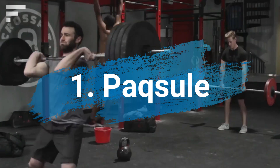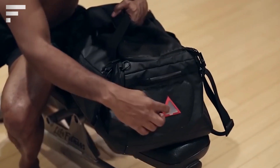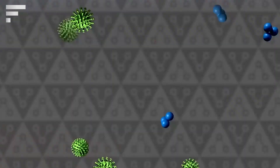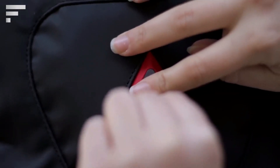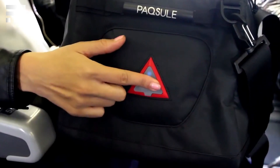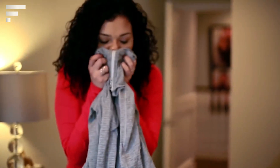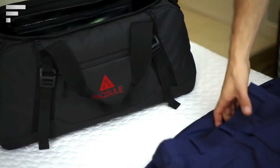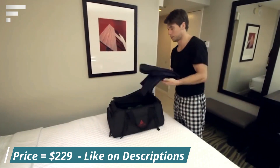Paxool is a smart bag that can clean its contents as well as itself. To do it, Paxool uses ultraviolet lights and ozone, killing bacteria and eliminating any odor. Each cleaning cycle lasts 35 minutes, after which the ozone is transformed into oxygen and the smell becomes more pleasant. Paxool is controlled with an application for iOS and Android, and the app notifies users when cleaning is finished. Pre-order this unusual device for $229.